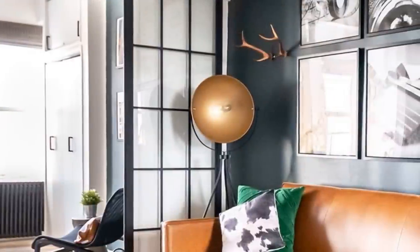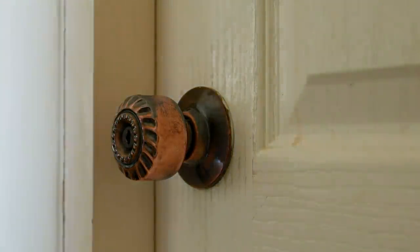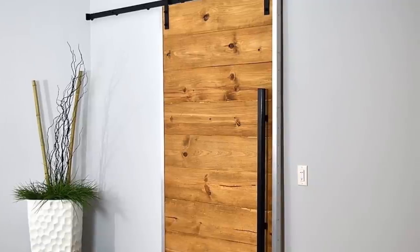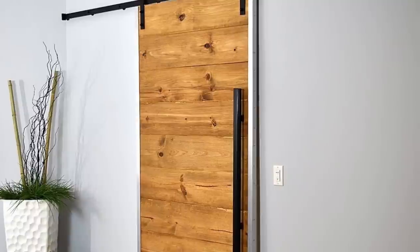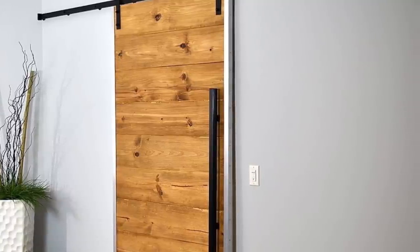Tip 25: Barn doors have been pretty popular in the past few years. A regular door takes up space when it opens or closes, and you actually can't use a big chunk of space because of it. Swapping your traditional door out for a sliding barn door lets you stack furniture right up to the door while still having the ability to open and close it, maximizing your space usage.